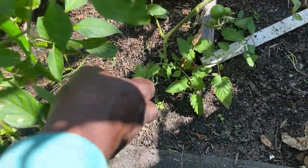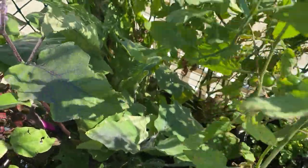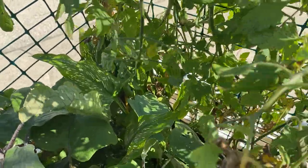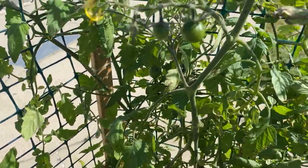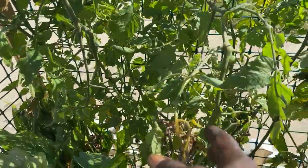This is another tomato and this one is the Sun Sugar tomato. She's producing tomatoes as we can see, and also a lot of blooms — still producing on her, so she's looking very well also.